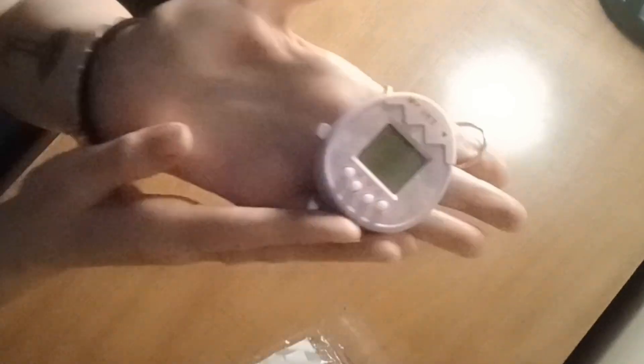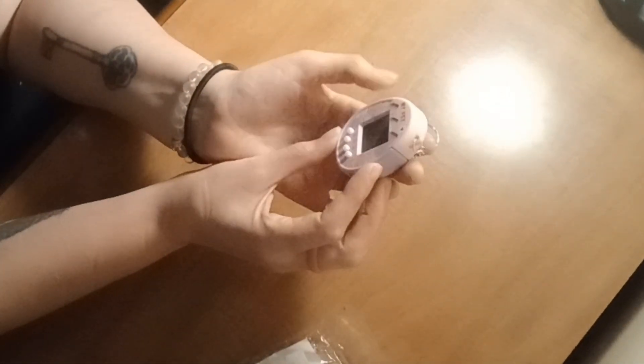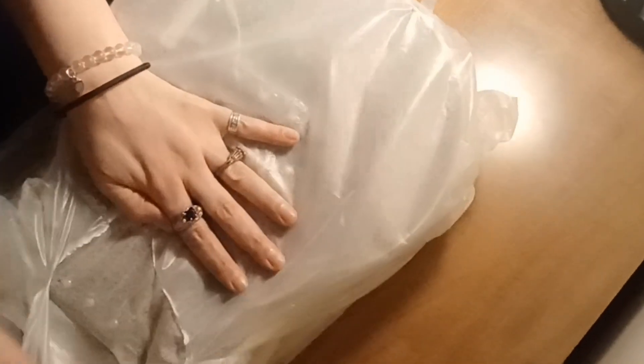I thought it was cute and I had to get it. I saw this and fell in love with it, and you will see why once I unbox it — because it looks like they went through a lot of trouble to make sure it is protected and safe.